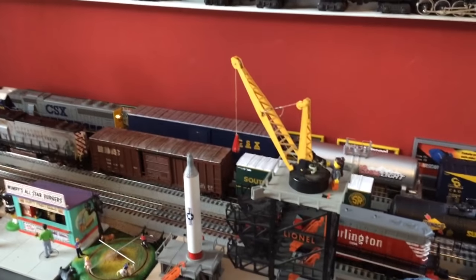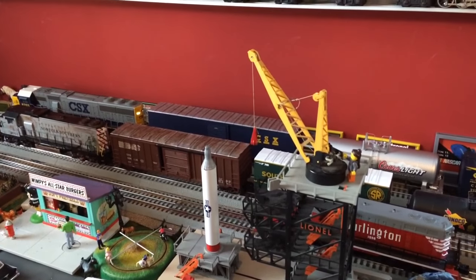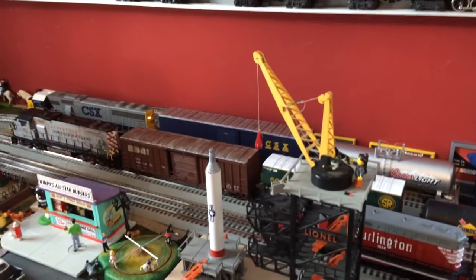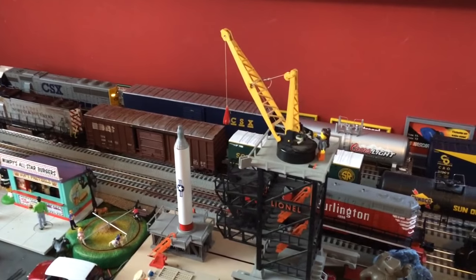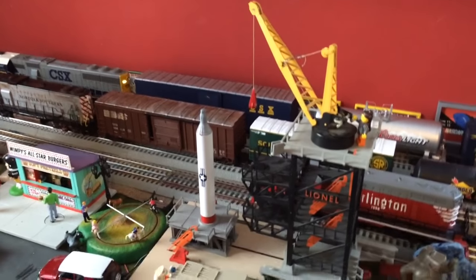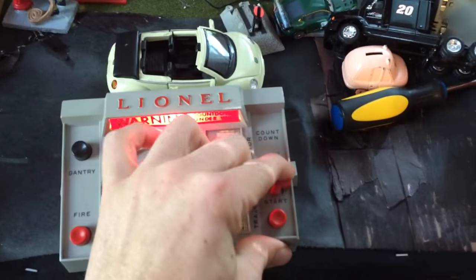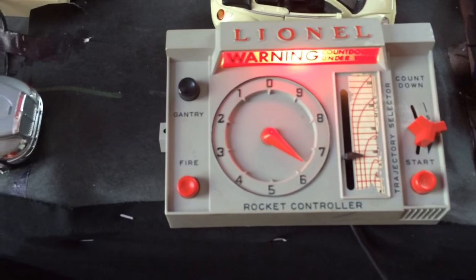Hey guys, just want to show you my Lionel rocket launcher. I got it this past December at a train show in South Carolina. I was looking around and I'd never seen this before, and I was like, well, this is pretty neat. So I picked it up and brought it home. It's in really good shape. I even have the box for it. Here's the controls — the light inside is out, and the countdown is a little messed up, but the fire button works. So that's what I'm going to show you guys.